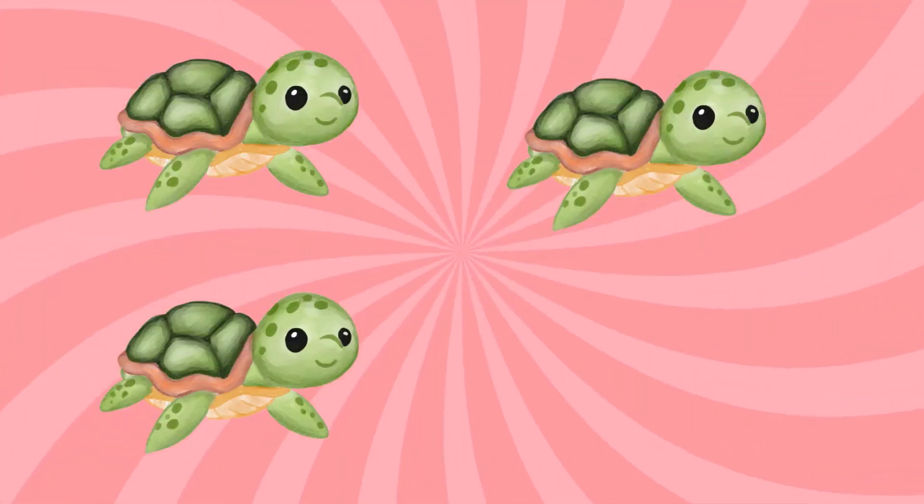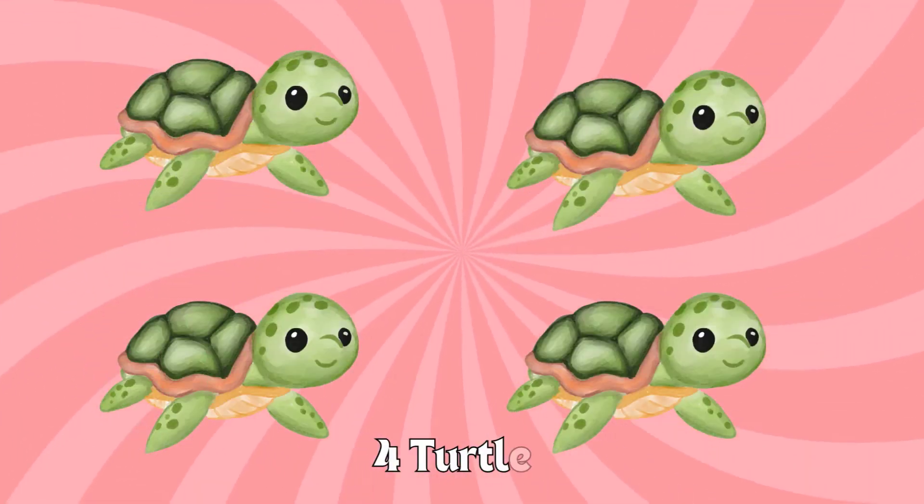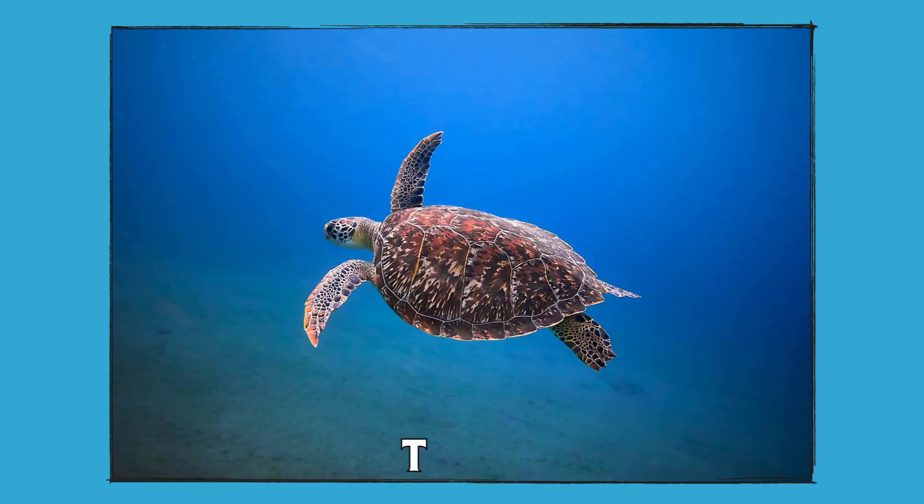Four. One. Two. Three. Four. Four turtles. You're really good at this counting thing. Turtles.